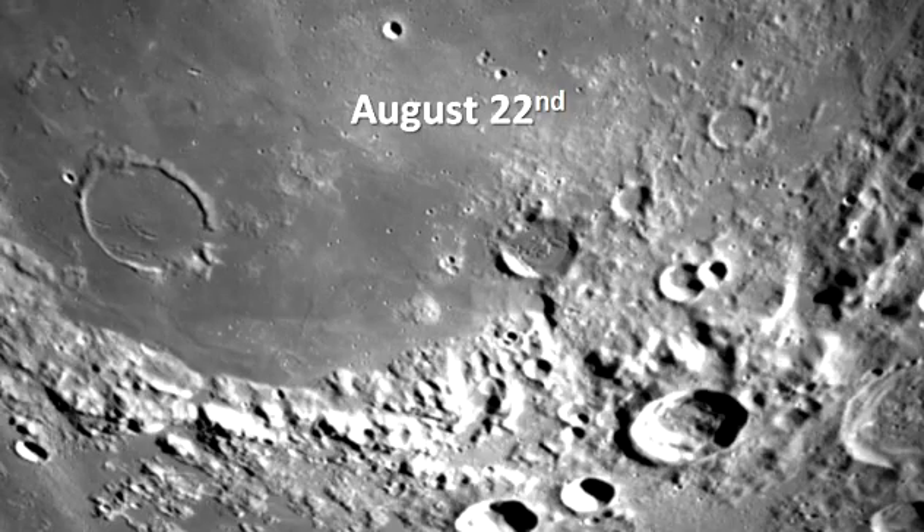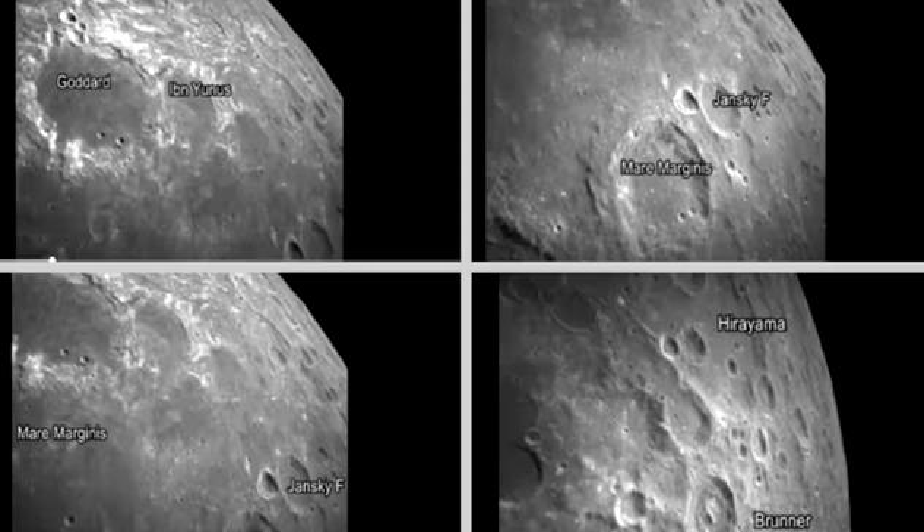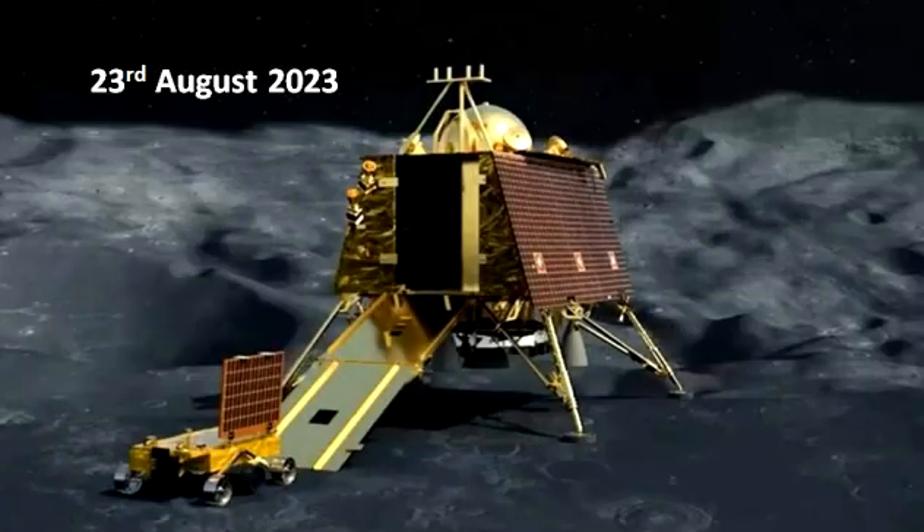August 22: ISRO releases images of the moon captured by the lander position detection camera of the Chandrayaan-3 mission from an altitude of about 70 km. Systems are undergoing regular checks. August 23: safe and soft successful landing of Chandrayaan-3's lander module on the southern pole of the lunar surface.